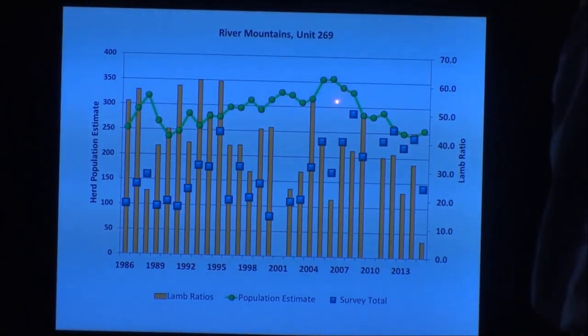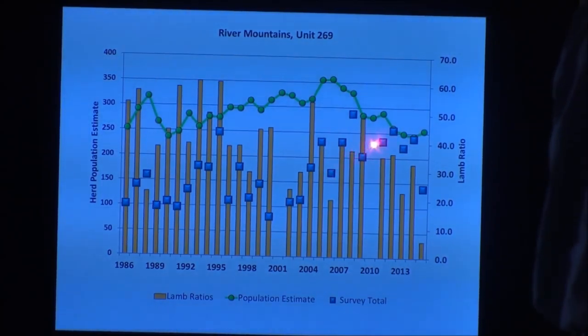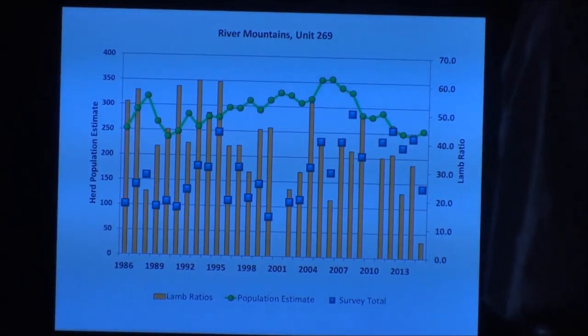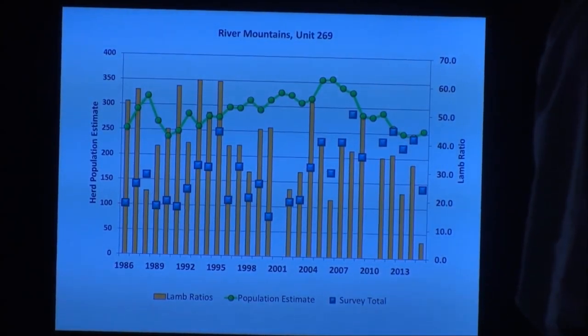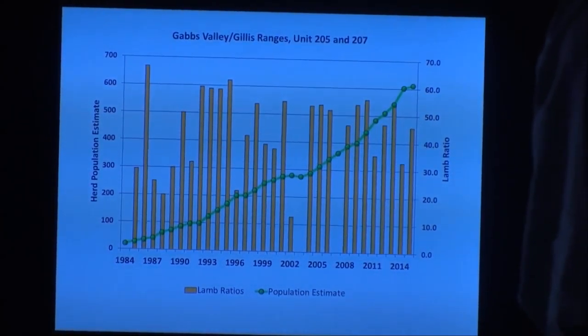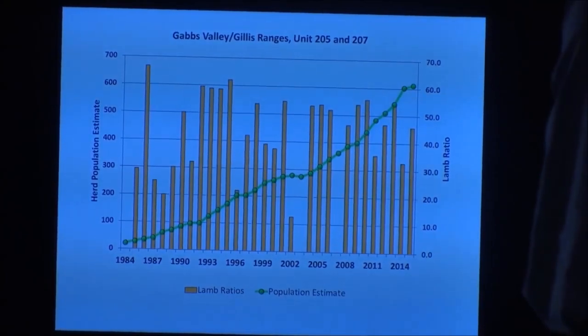Looking at the River Mountains based on Pat Cummings' survey last fall — this herd has been heavily used for translocations, so we probably kept it fairly lean and mean, never allowing it to get too high. Survey totals were pretty consistent over time. But the drop from 2014 to 2015 is about a 40% reduction in survey totals, and I really do think that's real — reflecting the percent loss in the River Mountains herd.